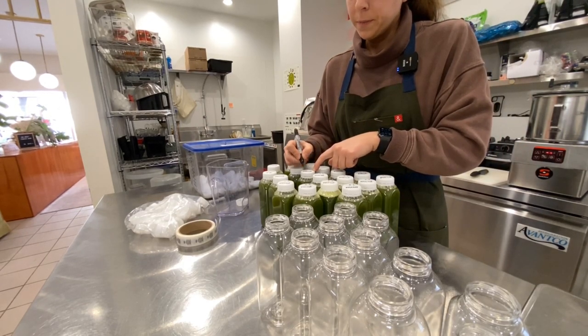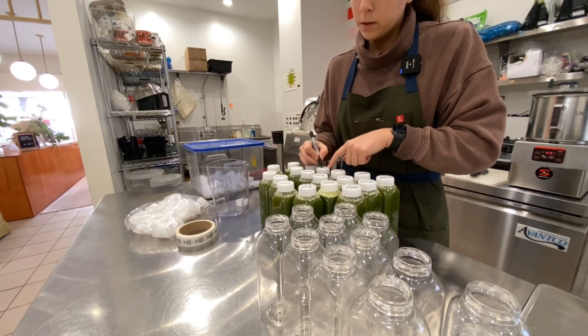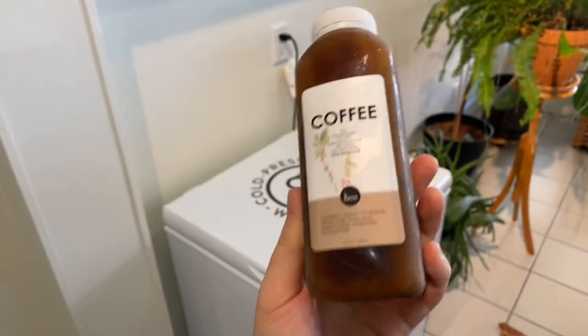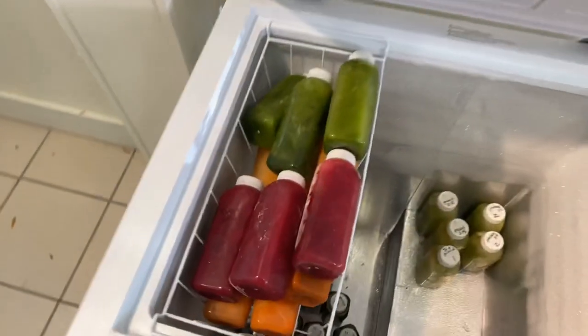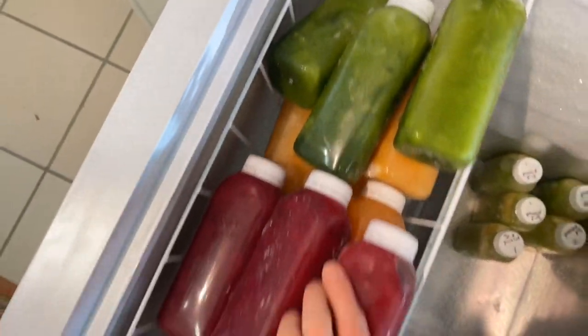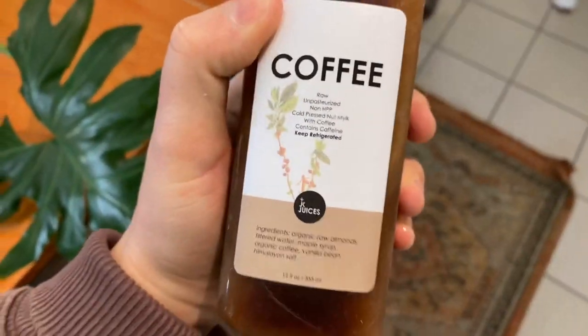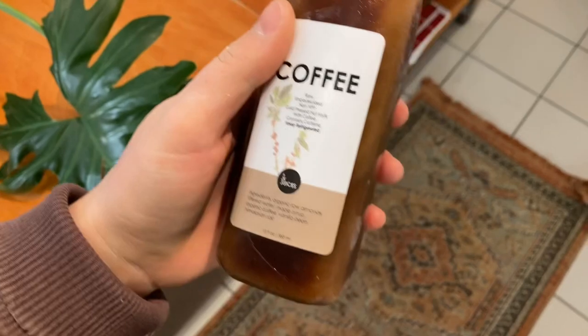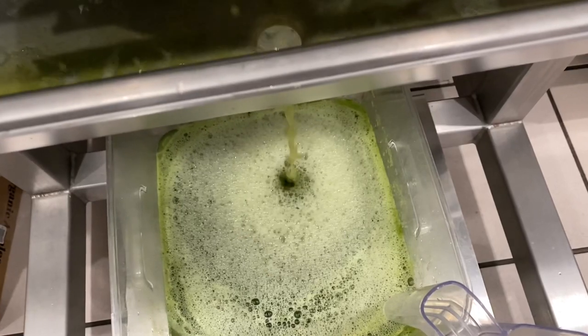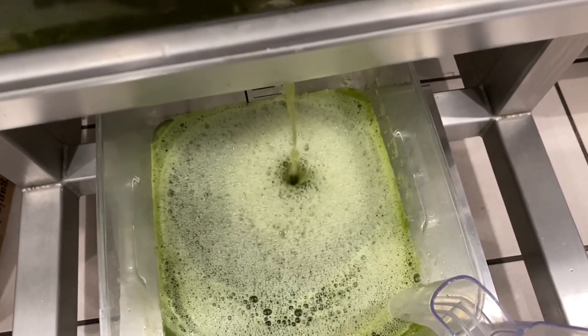We're testing frozen coffees — we're going to let this thaw and see how it tastes. We've also got frozen juice cleanses in stock. Also testing out how the label did on there. We might be really going for the frozen thing soon, so just testing everything. This is so cute. Just like that — disappeared.